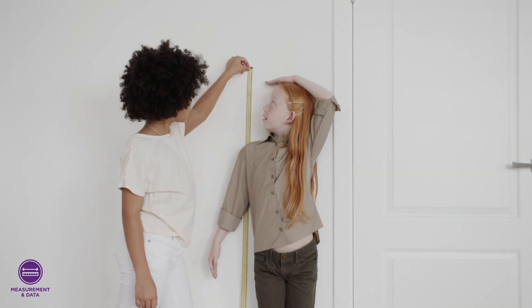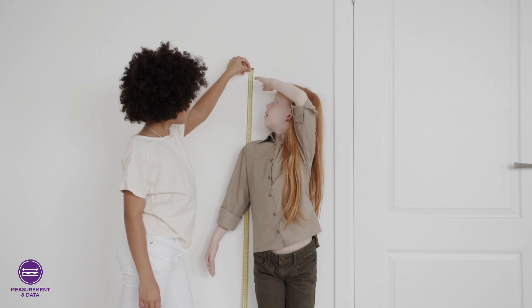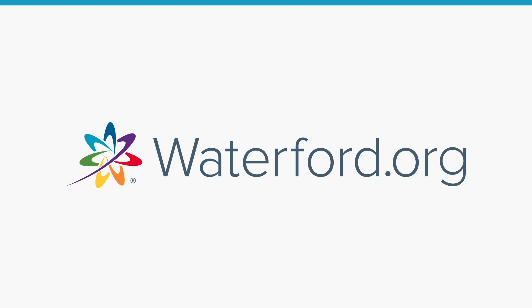Measurement and data skills will help your child use numbers in new ways. That's all for now — check us out at Waterford.org, and happy learning!